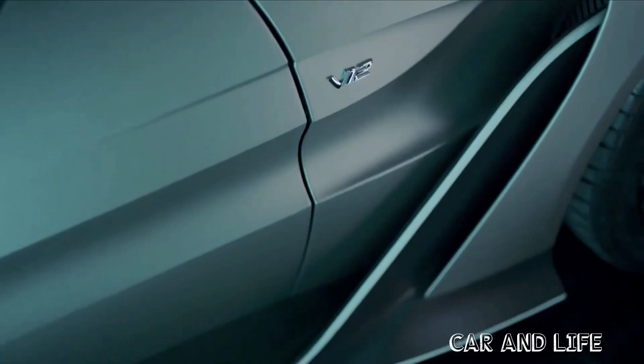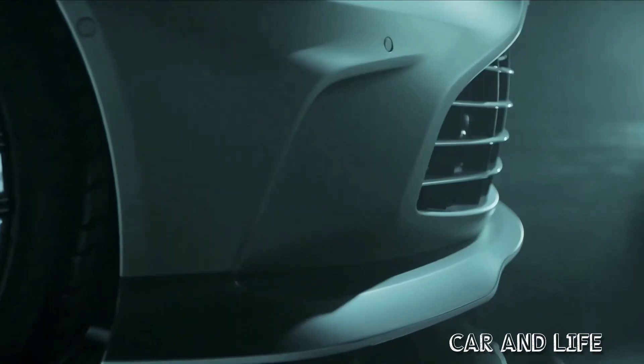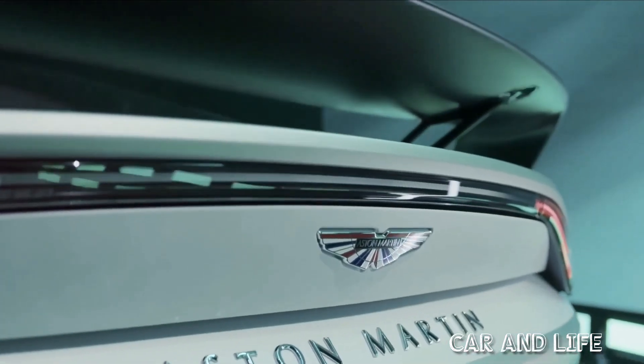There's a proper mechanical LSD, and fully lit, Aston claims 0 to 62 mph in 3.5 seconds and a top speed of 200 mph.